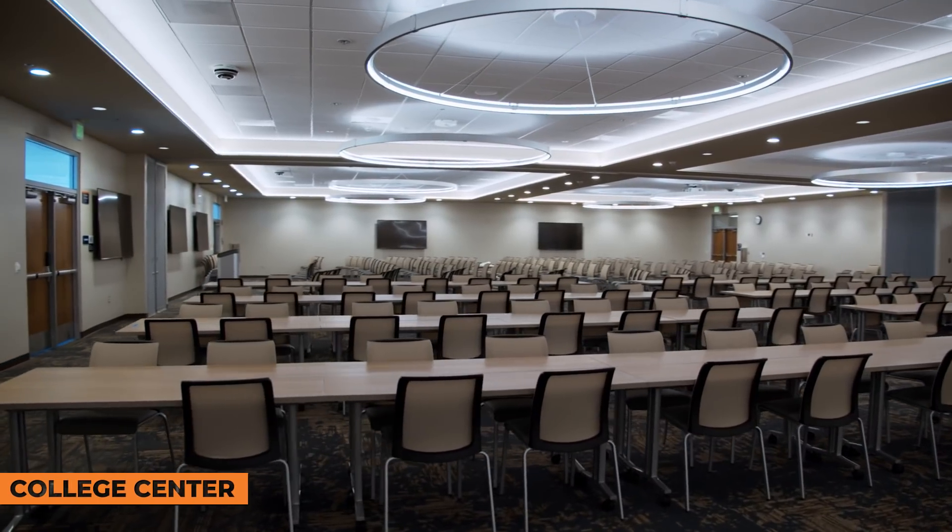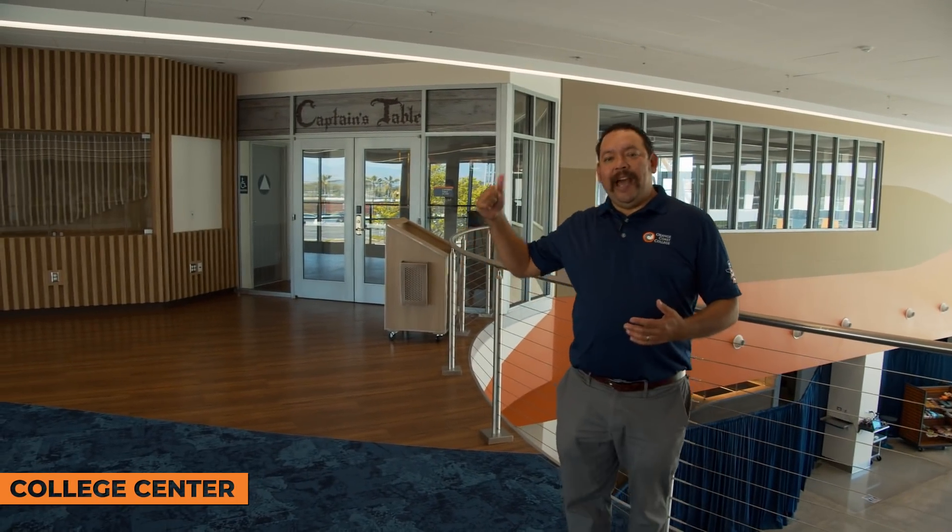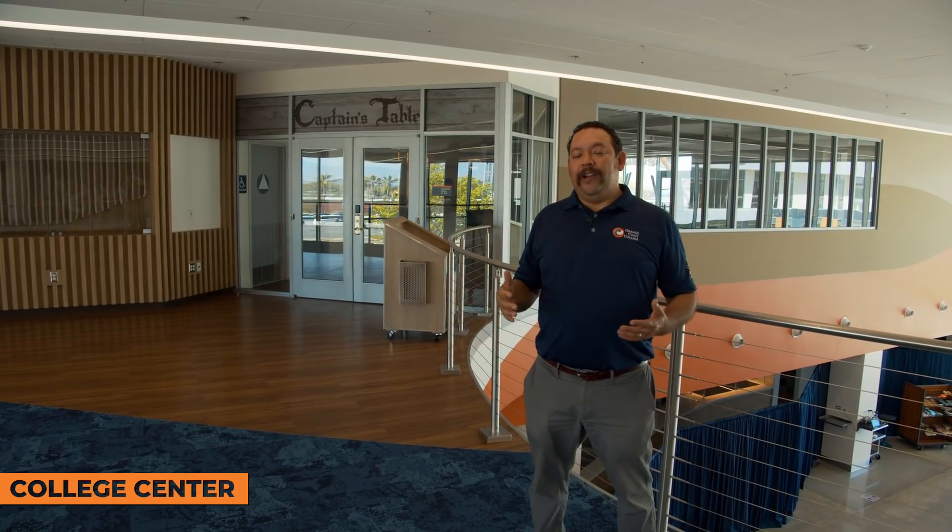One of our top programs is culinary arts. Within culinary arts, we have a restaurant — our culinary arts students get to run a restaurant called Captain's Table Restaurant. On Thursdays, there's a lunch service and a dinner service for a minimal fee. Our students get hands-on experience alongside faculty chefs, running the restaurant along with our hospitality program. So if you're visiting or taking classes at Orange Coast College, this is the place you'd want to come.